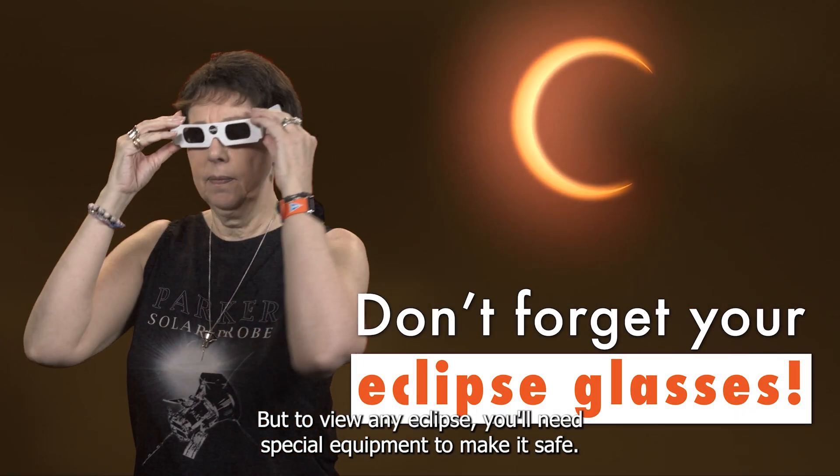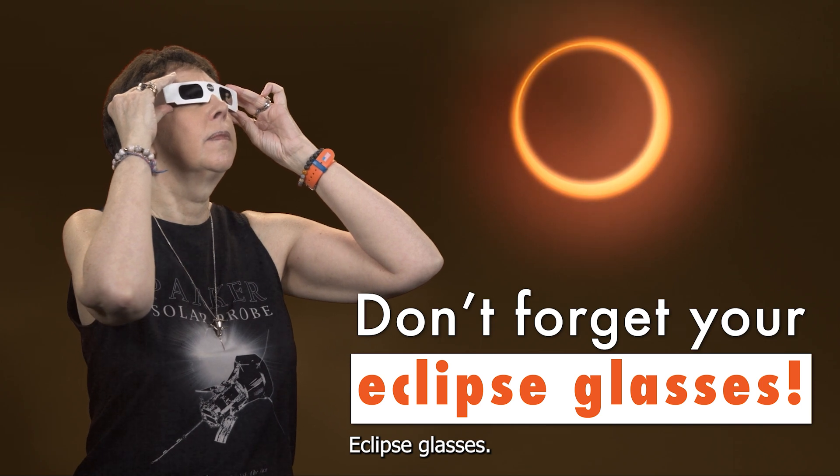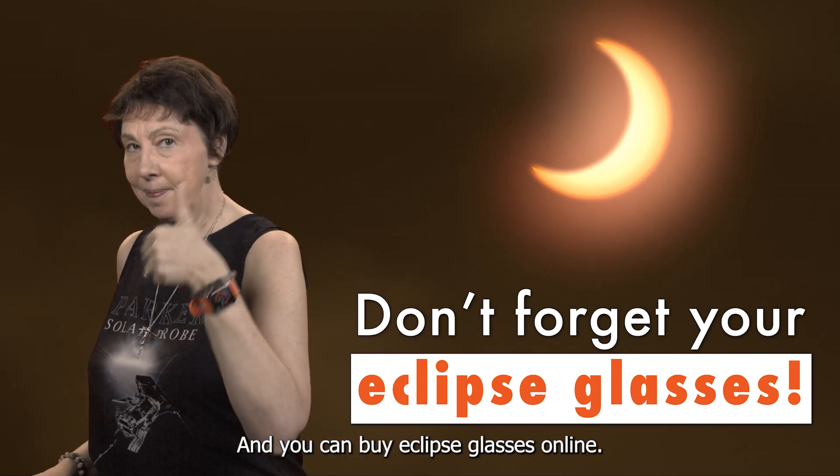But to view any eclipse, you'll need special equipment to make it safe: eclipse glasses. These glasses block thousands of times more light than sunglasses, which makes it safe to look at the sun, and you can buy eclipse glasses online.